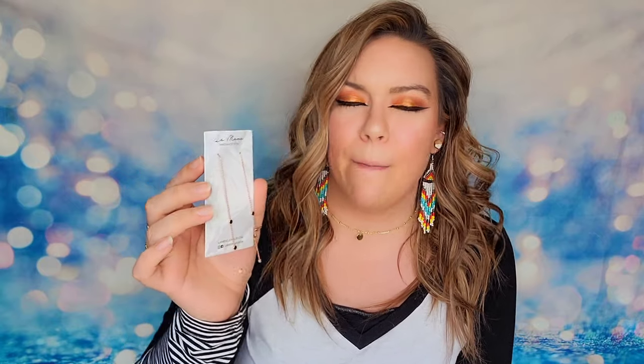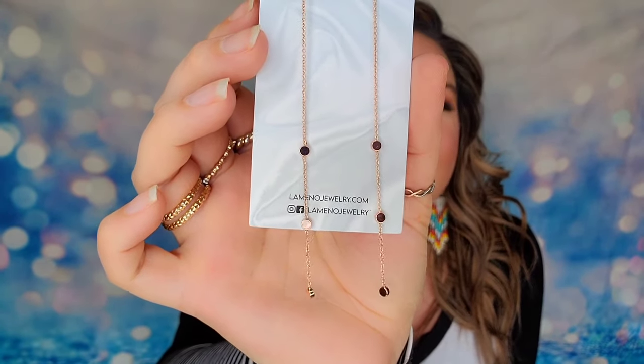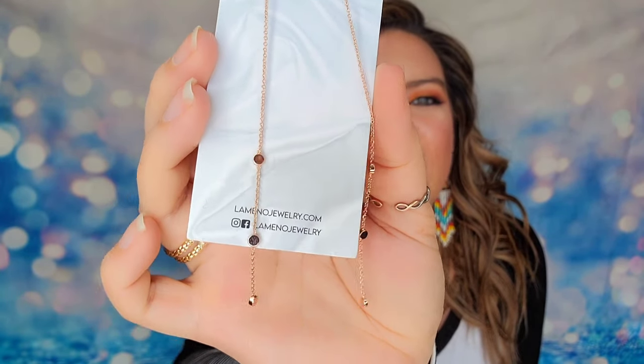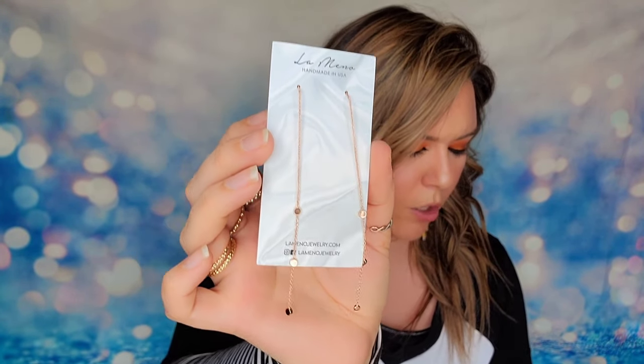In category four there are three options to choose from if you are an annual member. The first item is a pair of earrings from La Memo — very long rose gold earrings. Even though they're long, they are a very lightweight chain so they don't tug on your ears at all. These earrings are all made in LA and come in at $49 if you were going to purchase them from the website.